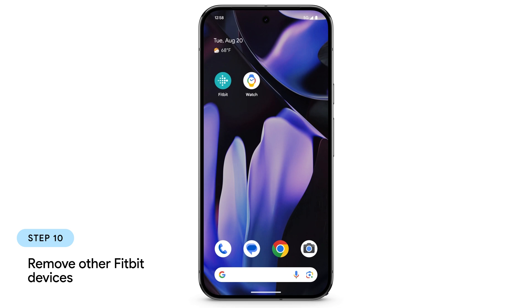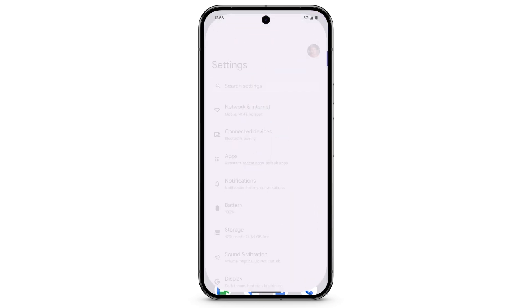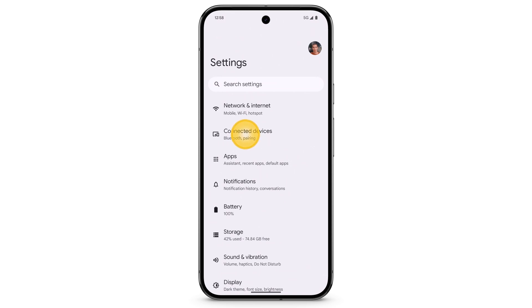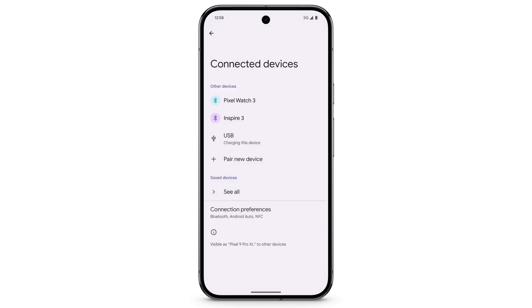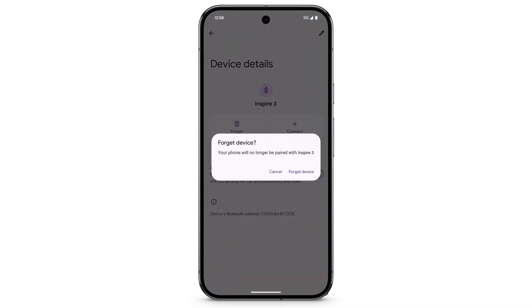Make sure your phone isn't trying to sync with a different Fitbit device. To remove all other Fitbit devices from the list of connected Bluetooth devices on your phone, open Settings, tap Connected Devices. If any other Fitbit devices are listed, select the device you want to remove, tap Forget, then tap Forget Device.